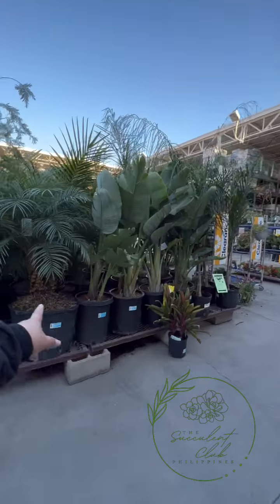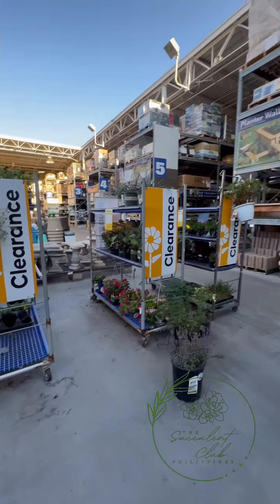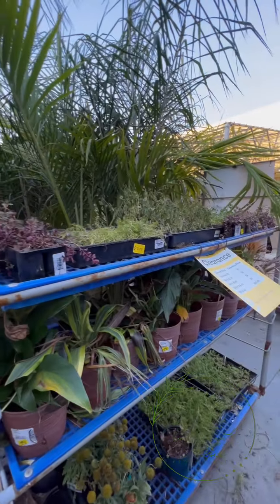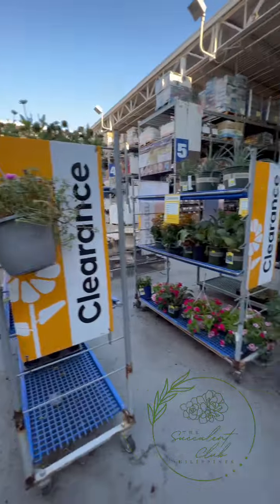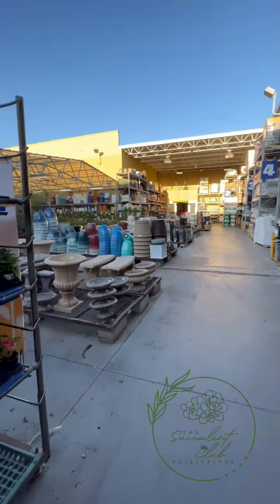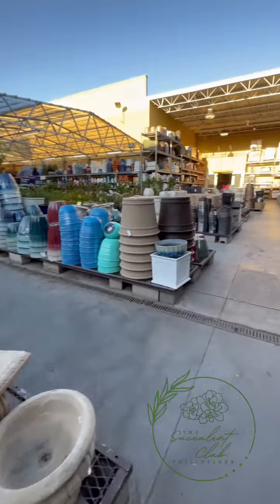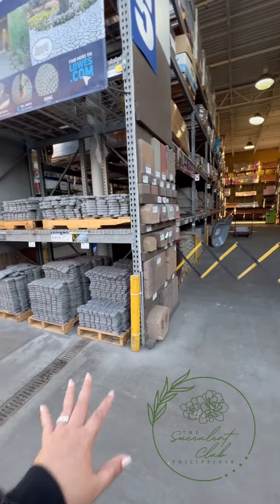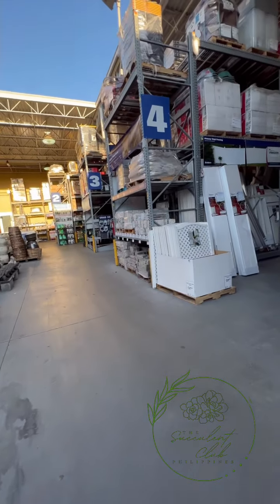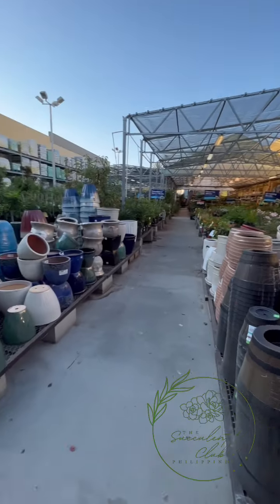They have traveler's palm and palm trees. And then ito yung kanyang clearance rack - yung mga malapit na madeds na halaman binibenta nila dito. Literally malapit na madeds - amoy patay na rin siya, amoy nabulok na halaman. So kapag medyo confident ka na kaya mong bahayin, dyan ka kumuha. They also have benches, birdbaths, and pavers - everything about the garden is here.